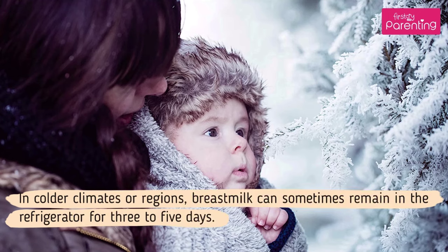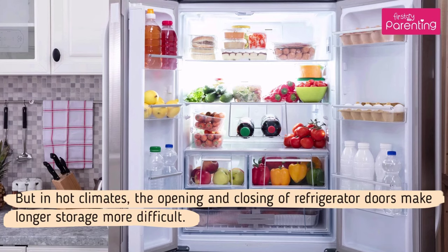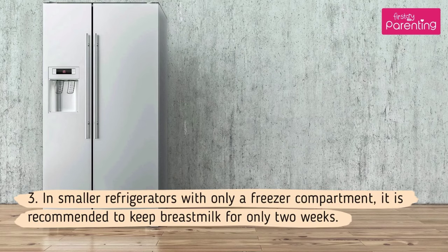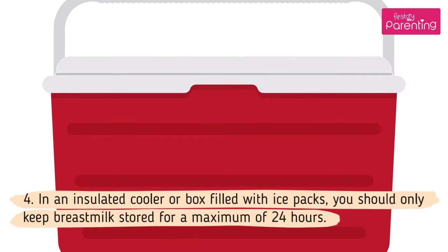In colder climates or regions, breast milk can sometimes remain in the refrigerator for 3 to 5 days. But in hot climates, the opening and closing of refrigerator doors make longer storage more difficult. 3. In smaller refrigerators with only a freezer compartment, it is recommended to keep breast milk for only 2 weeks. 4. In an insulated cooler or box filled with ice packs, you should only keep breast milk stored for a maximum of 24 hours.